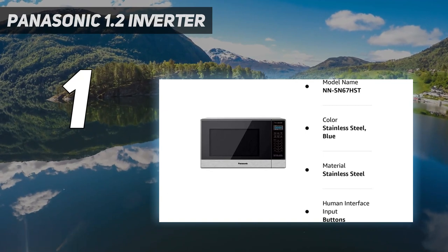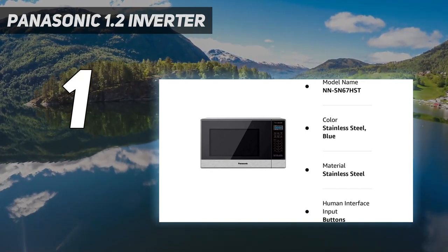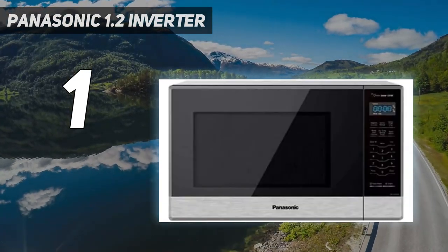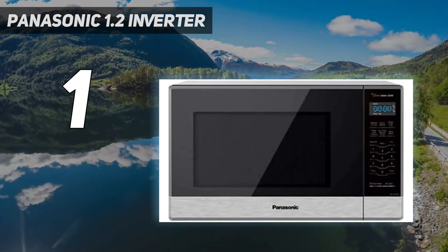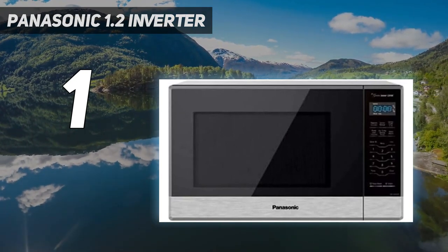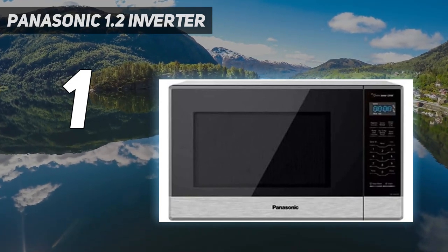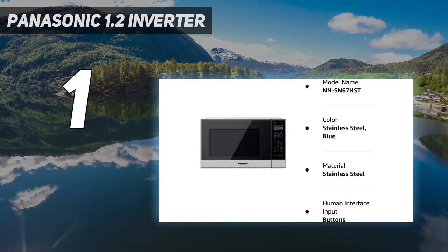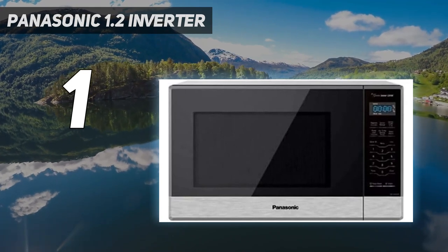Before she renovated her kitchen in 2019, Strategist senior editor Winnie Yang had owned the Panasonic for a few years too, and says it performed just as well as the high-end Thermador over-the-range microwave with which she replaced it. "It did a great job heating things more thoroughly and consistently than other countertop microwaves I've owned," she says, attributing that to its 1,200 watts of power and inverter technology — which emits radiation consistently instead of sporadically like regular microwaves.